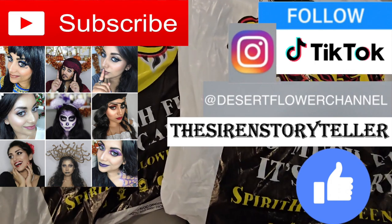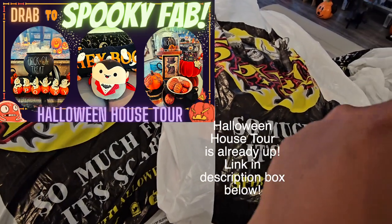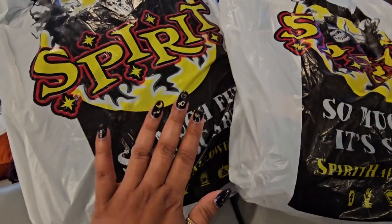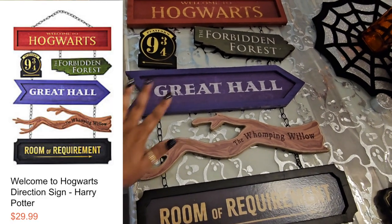With that said, let's move on to the haul. I'm currently in the middle of Halloween decorating — you can see a little sneak peek right there. I even did my nails spooky, so I get inspired to decorate!